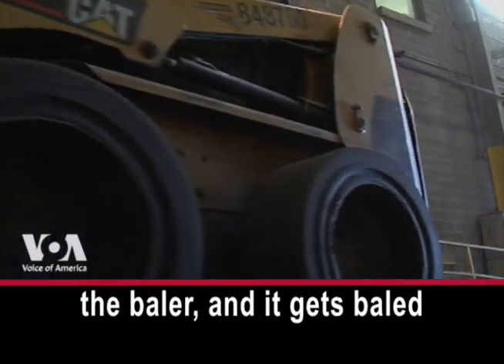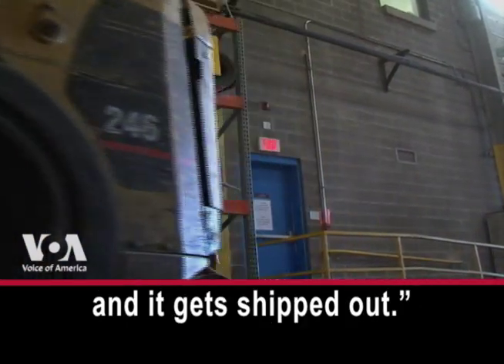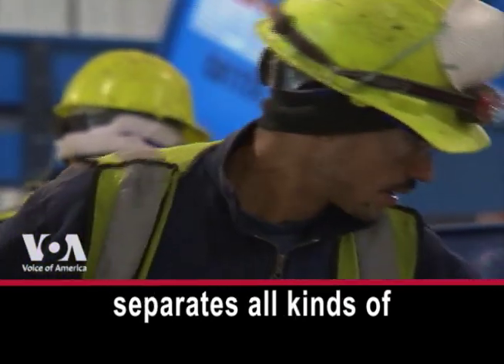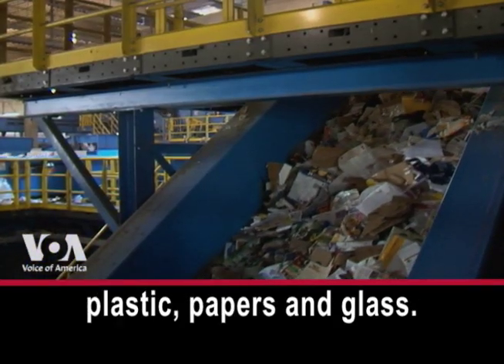From the bunker we put it to the baler, it gets baled and shipped out. This recycling center separates all kinds of plastic, papers, and glass.